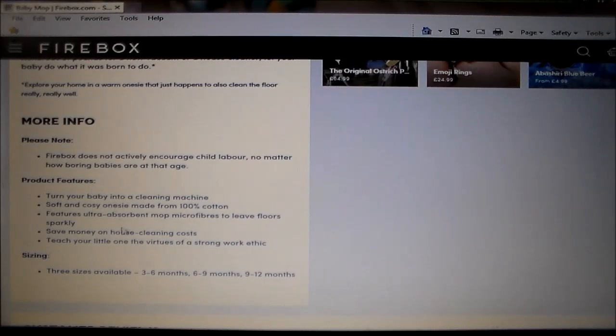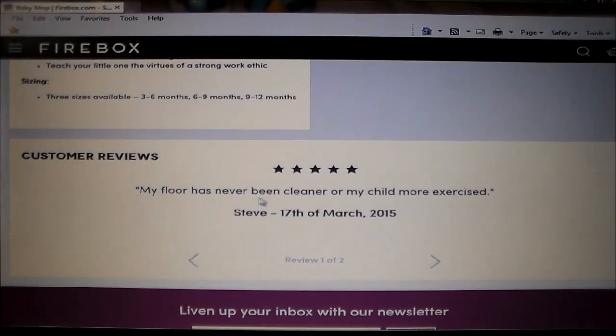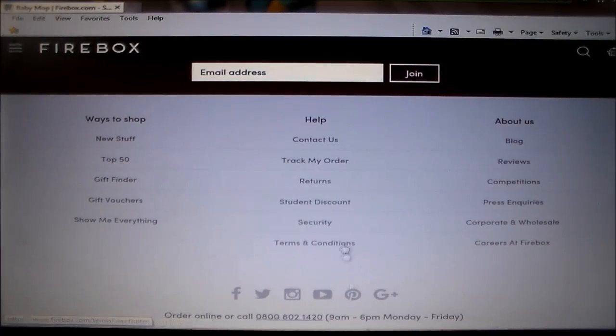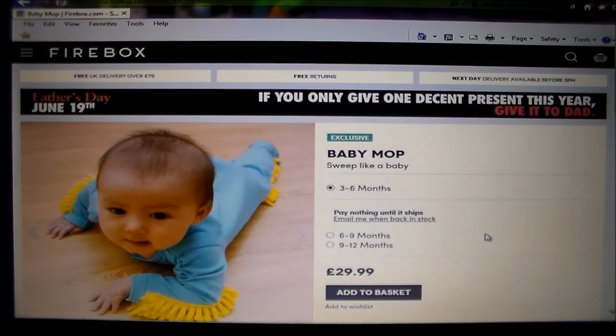There's more info, product features, and customer reviews on the page. One review says: 'My floor has never been cleaner or my child more exercised.' You can shop for other stuff too. The Baby Mop is available in three to six months, six to nine months, and nine to twelve months sizing — at thirty dollars. You can add it to your basket.